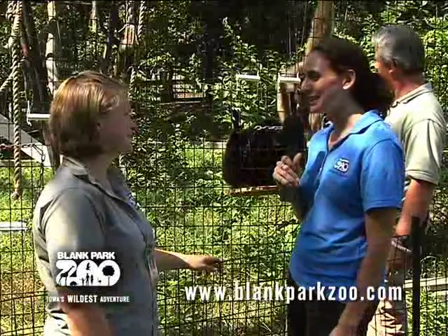Sounds like a great diet to me. I'd like to thank you very much for showing us the gibbons today. I'm Daniella Graham here with Val Hottakeet at the Blank Park Zoo.